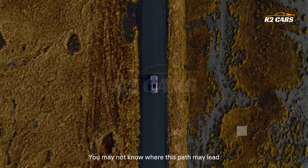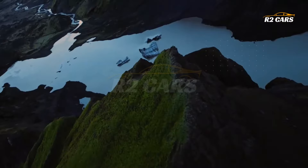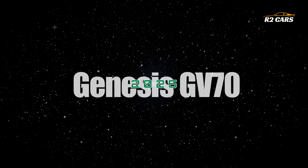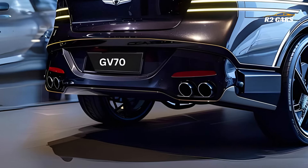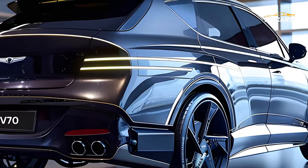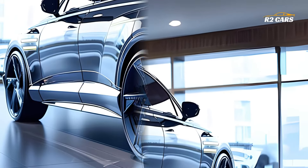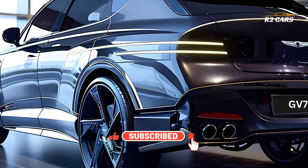Hello everyone and welcome to R2 Cars. The most recent upgrade to the 2025 Genesis GV70 is a huge touchscreen, which will amaze both tech enthusiasts and fans of luxury SUVs. The sophisticated styling and high-end amenities of this SUV were already enough to get people talking, but now it's redefining in-car entertainment with a cutting-edge infotainment system.